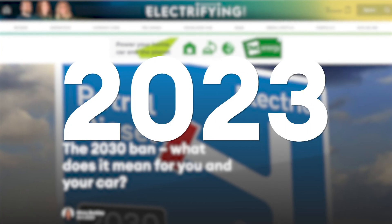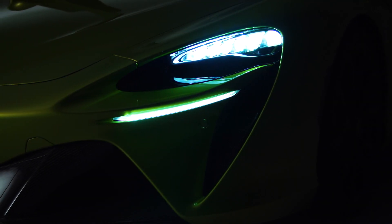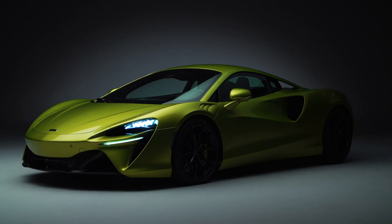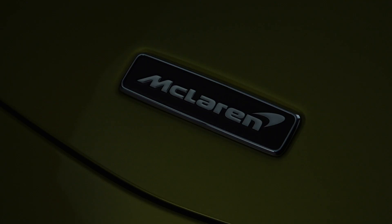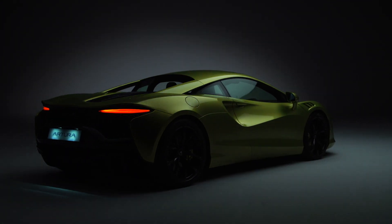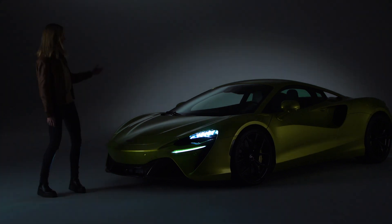The clock is ticking to 2030 and the UK ban on the sale of petrol and diesel cars. The question we get asked a lot is: what happens to the cars that are designed to be as noisy, theatrical and as fast as possible? The supercars. What do you do when a fire-spitting petrol V8 is the heart and soul of your machine? Well, if you're McLaren, you do this.